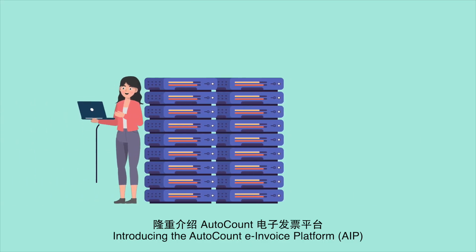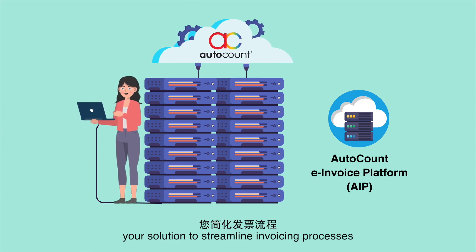Introducing the AutoCount e-Invoice Platform — your solution to streamline invoicing processes and boost efficiency.